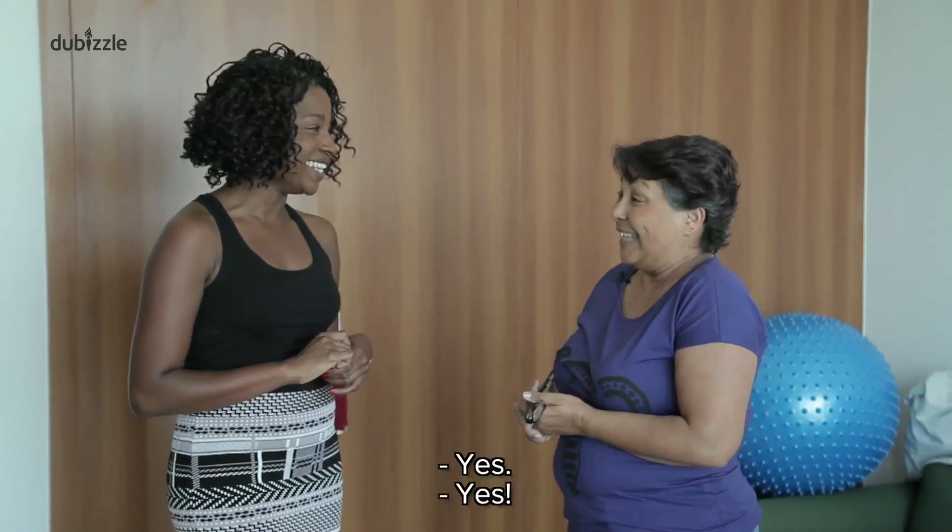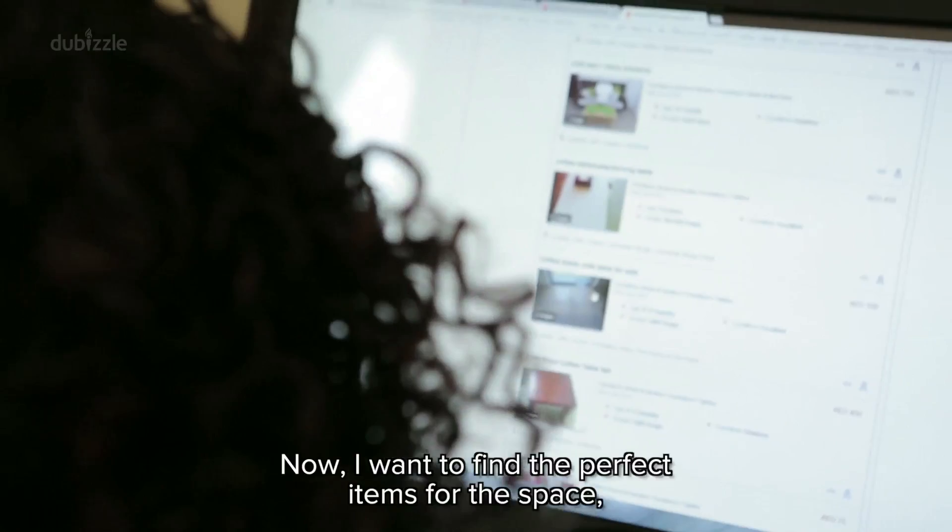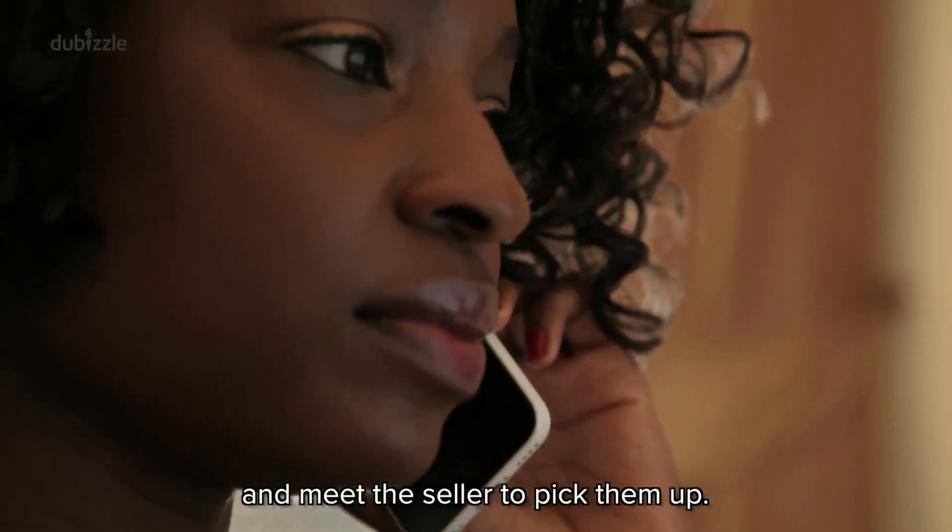That's a great plan — a very good plan. I'm happy with that. Now I'm going to find the perfect items for the space and need the sellers to pick them up.